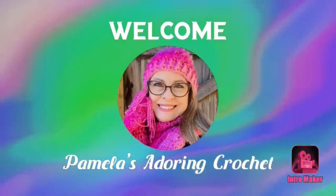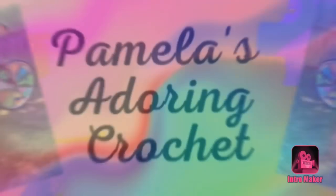Hello, this is Pamela. Welcome to my channel — grab you a cup of coffee, sit back and relax, and enjoy some good old yarny talk. Good morning, this is Pamela and you're on Pamela's Adoring Crochet.